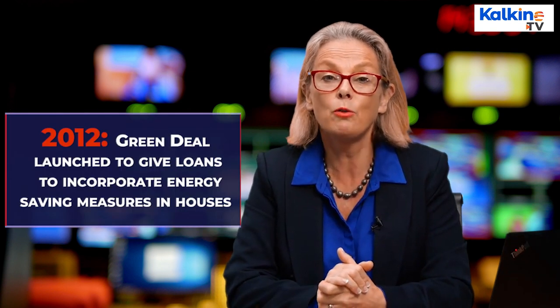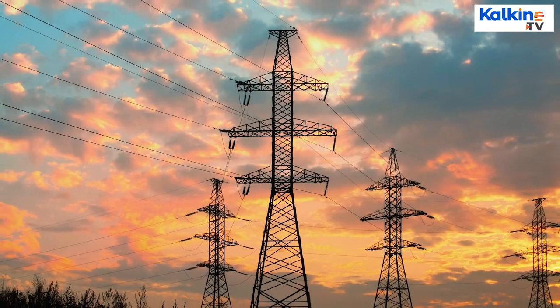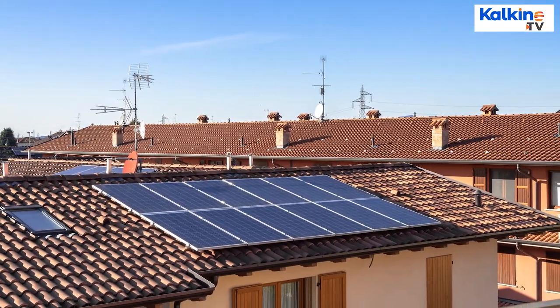In 2012, the Green Deal was launched by the UK's Department of Energy and Climate Change. This provided loans for energy-saving measures for properties in Great Britain, to enable consumers to benefit from energy-efficient improvements to their homes.